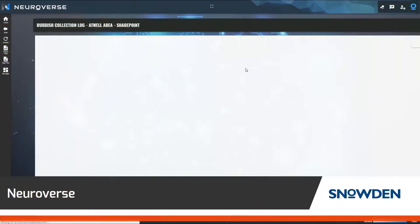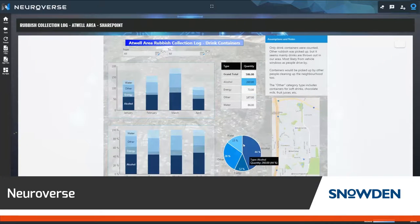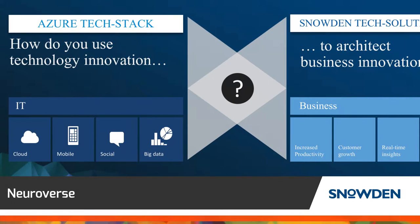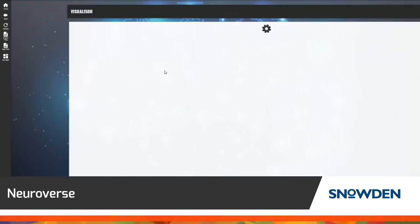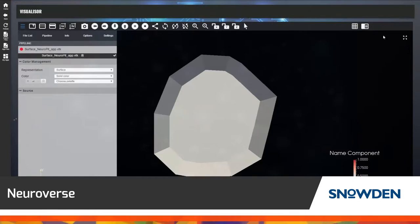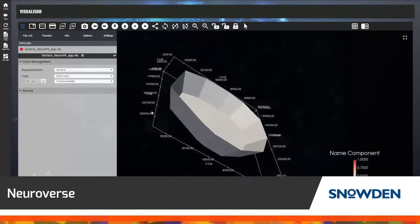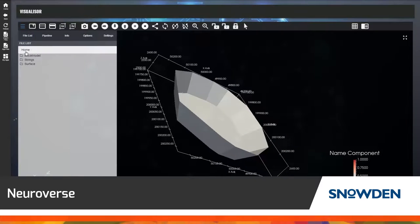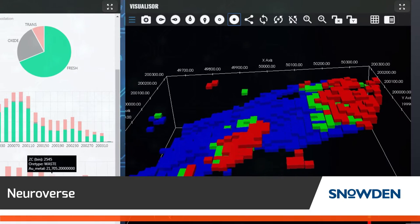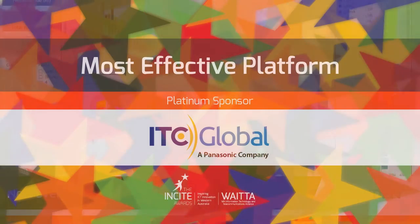Neuroverse is a business intelligence tool which unifies a wide range of information sources, from legacy databases to sensors on Internet of Things devices. An immense range of powerful analytics and visual tools empowers users with clear intelligence to assess complex decision options. The highly scalable cloud-based platform is applicable to a broad industry range, including resources, transport, finance and safety.